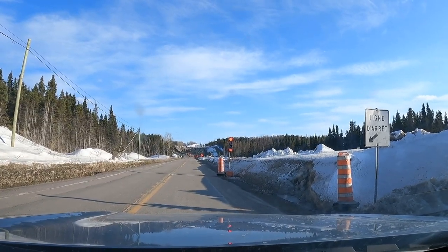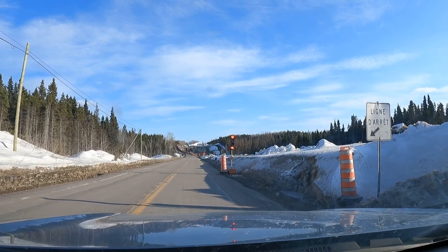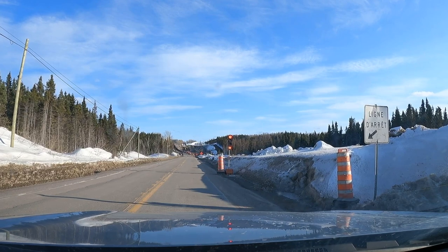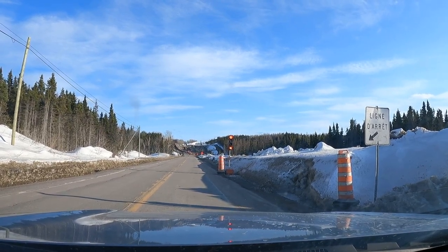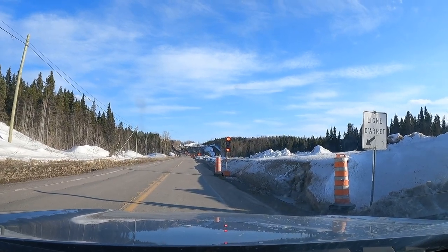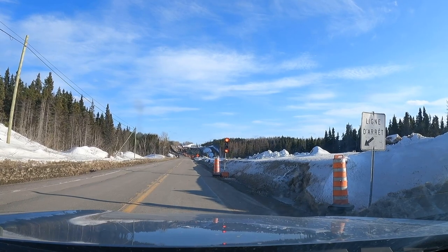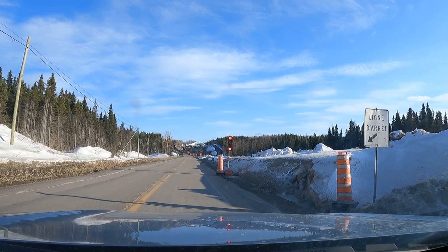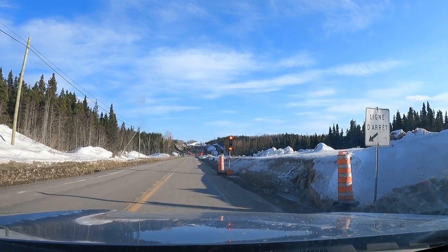I'm not sure if you can see it, but they have a countdown at the bottom of the stoplight for this construction light, and I really like that idea. I know there's 102 seconds left before the light turns green. Back up on the 389, they had it but it wasn't working, so me and the truck in front were sitting there for almost two minutes wondering when it would end. But the numbers are working here — I like it.